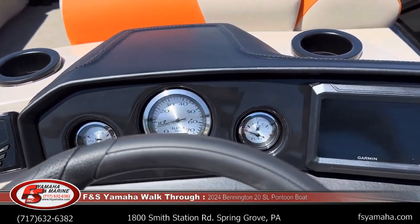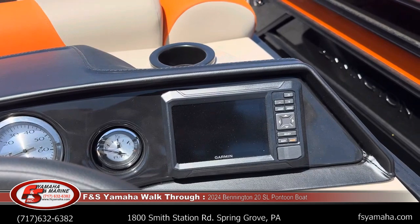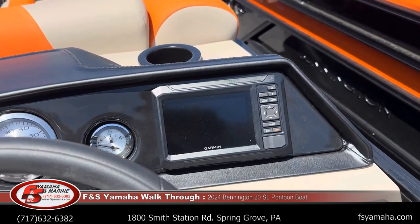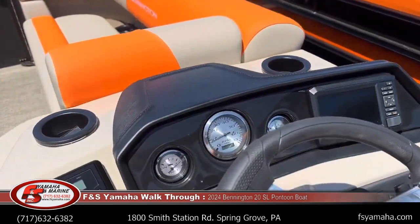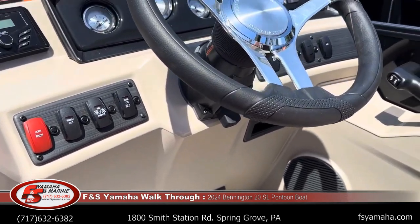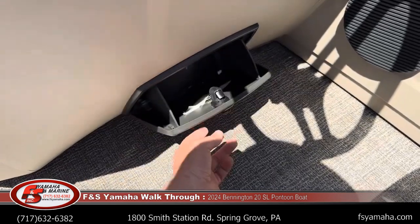All your gauges, and we got the optional Garmin — very popular. This is an Eco Maps model, so water depth, temperature, and some fishing functions. Looking at all the gauges, this will have tilt steering. There's an owner's glove box underneath.